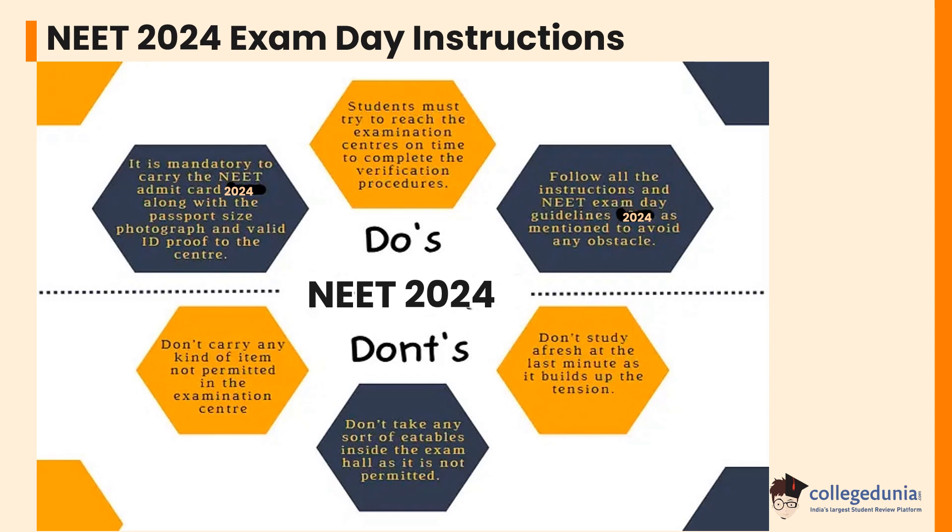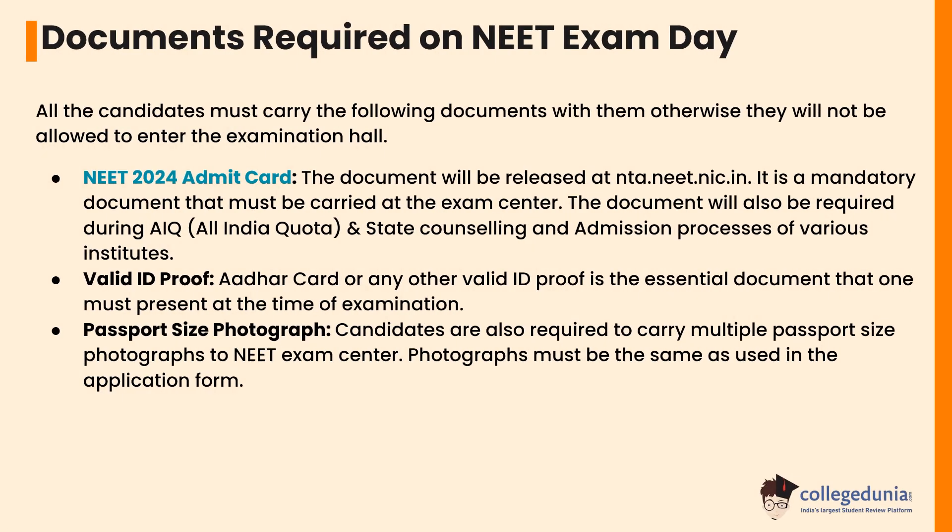Let's check what documents are required on NEET exam day. All candidates must carry the following documents, otherwise they will not be allowed to enter the examination hall. The NEET 2024 admit card will be released at nta.neet.nic.in. It is a mandatory document that must be carried to the exam center, and it will also be required during AIQ and state counseling and admission processes of various institutes.